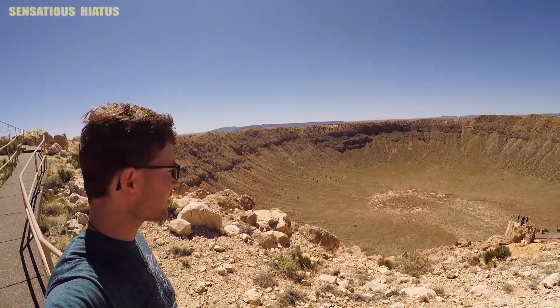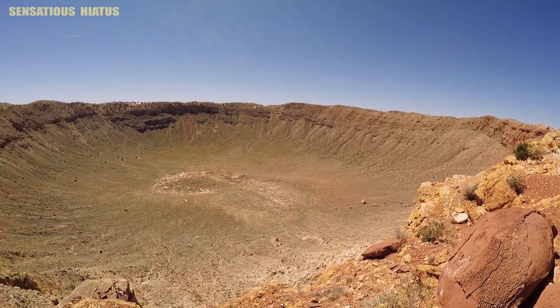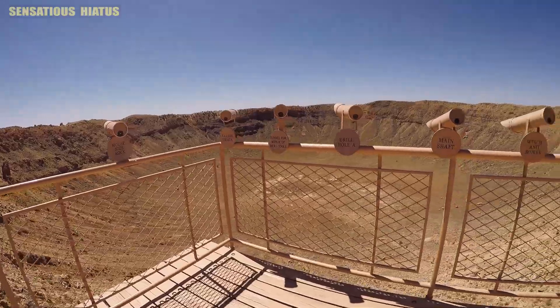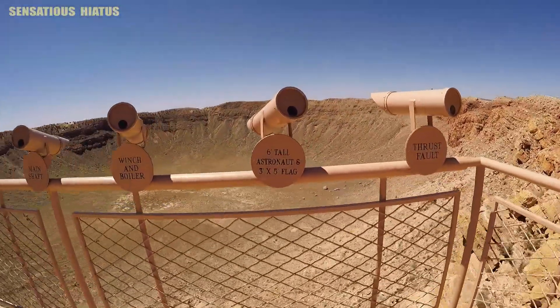No need to bring the hiking poles or hiking boots — it's a really easy track and you can just do the whole thing in sandals if you want. I definitely recommend bringing some sunscreen and checking the weather conditions before you go. It can get really windy here, so just plan ahead and dress accordingly. I was there on a beautiful day in late April.